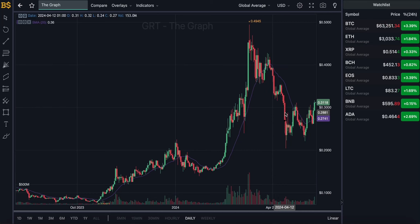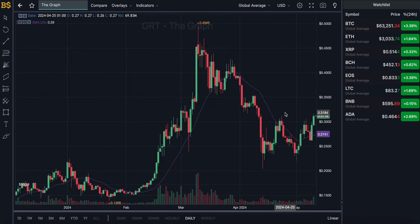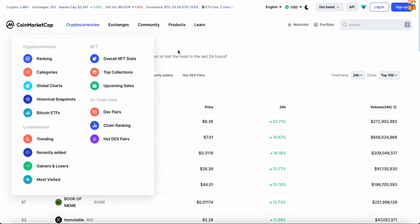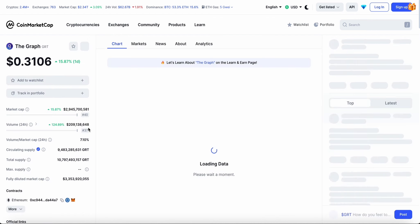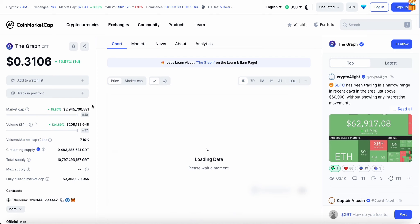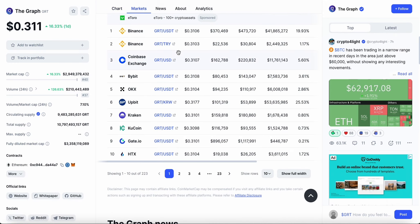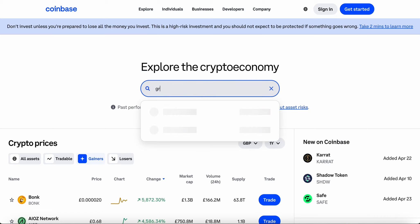Welcome back to another video. Today we have an update on GRT, which has hit a green candle and is currently trading at just over 31 cents, having popped up just over 15%. We're going to go through what is next for GRT — whether it's going to keep hitting green candles or go for a dip — covering its prediction over the short term and long term in 2024, looking at how high and how low this crypto can go and whether it's worth investing in.